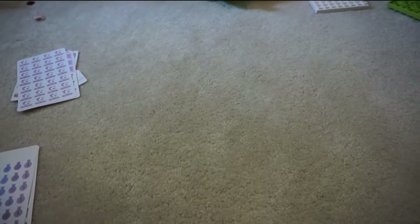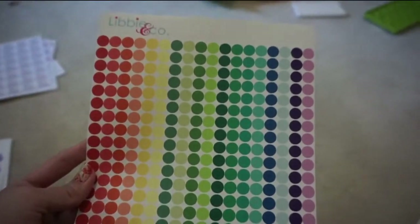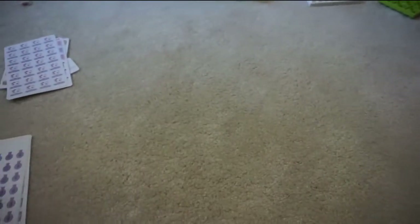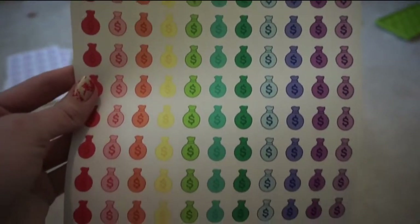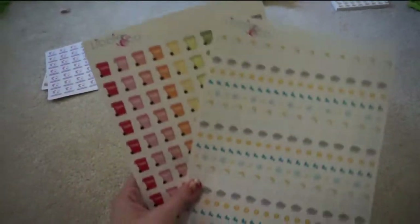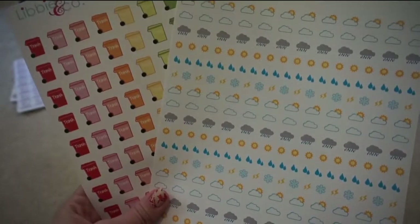These last sheets I actually bought for a friend for her birthday. I got her these colorful dots that she had wanted, and the money bags to mark off paydays — those are actually really cute. I also grabbed a set of the mini weather stickers and the trash cans for her as well.